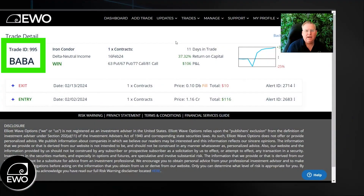Hey everybody, Jeffrey Beamer here with Elliott Wave Options. Just want to bring you this trade result for our delta neutral income strategy that we have over at EWO Trader. We're looking at trade ID 995. This is Alibaba, and this is a strategy that we employ to just generate regular income on a portfolio just week in and week out, which is an iron condor.